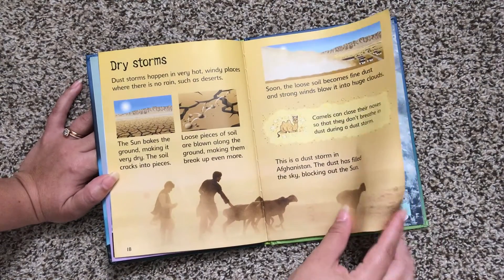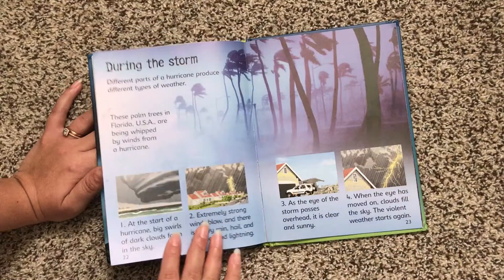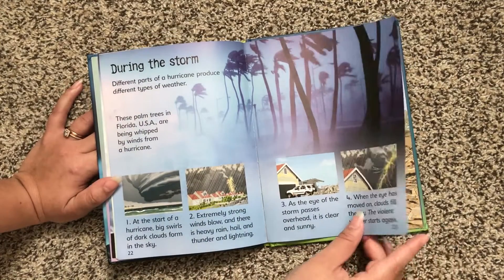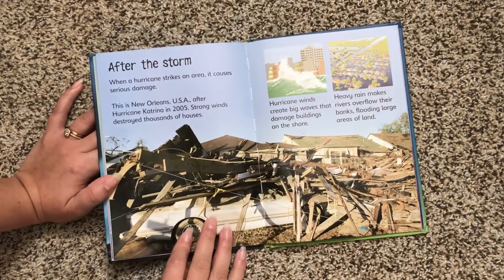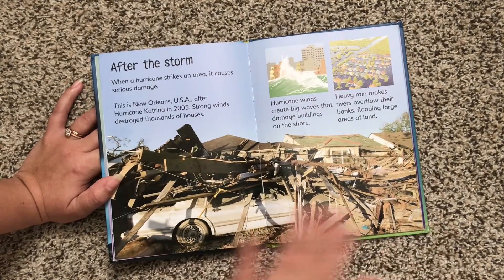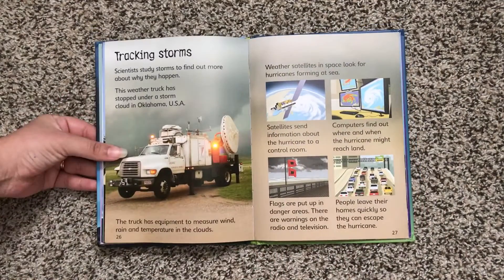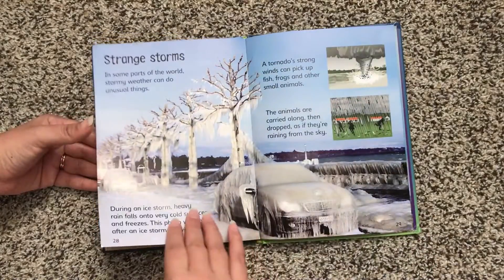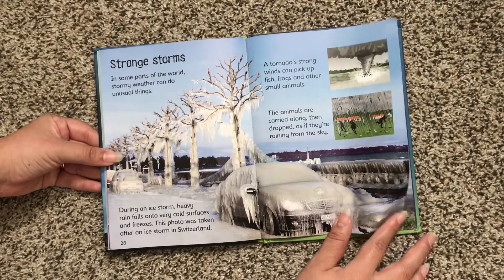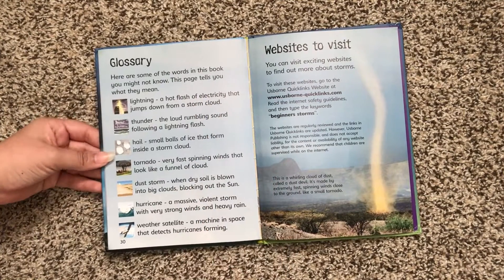Here are dry storms and dust storms. The biggest storm - here it talks about the eye of the storm, and after the storm. This is New Orleans for Hurricane Katrina. This is also a way to teach kids about different parts of America and the unfortunate natural disasters that happen.